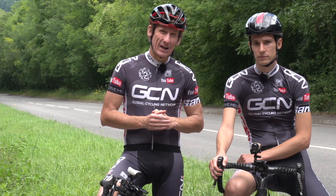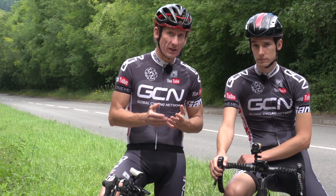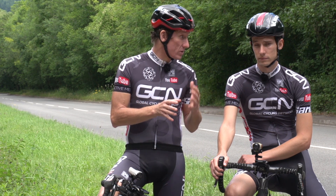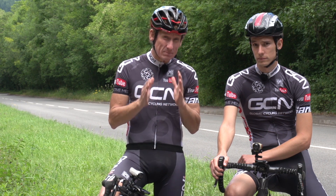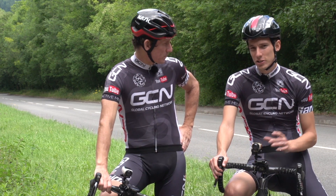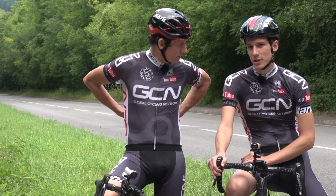We know that air resistance accounts for the vast majority of the drag you feel when you're out on your bike. And of all the component parts that contribute towards that drag, your body is by far the biggest. So we thought we would try and test out just how big a difference body position can make.